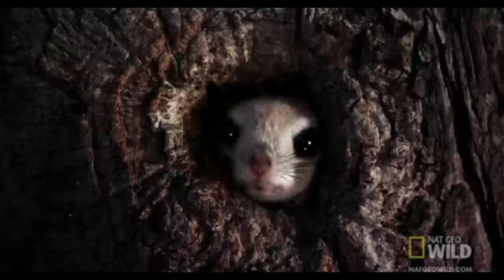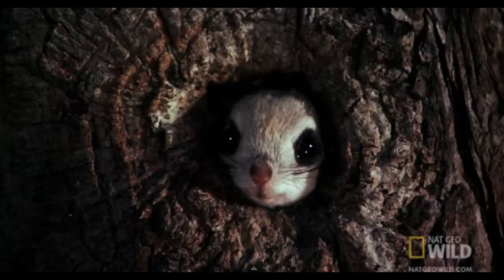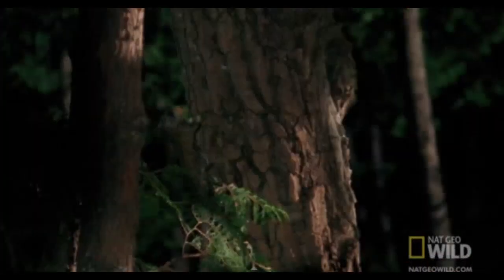When you've got fur instead of feathers, going airborne takes some guts. But the flying squirrel never hesitates to leap into the void. Luckily, he comes equipped with a built-in parachute.